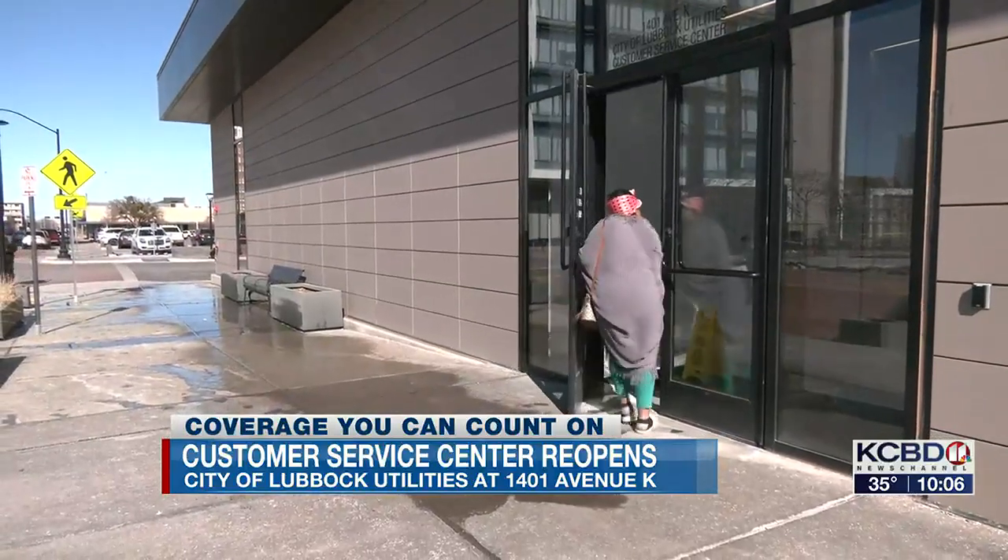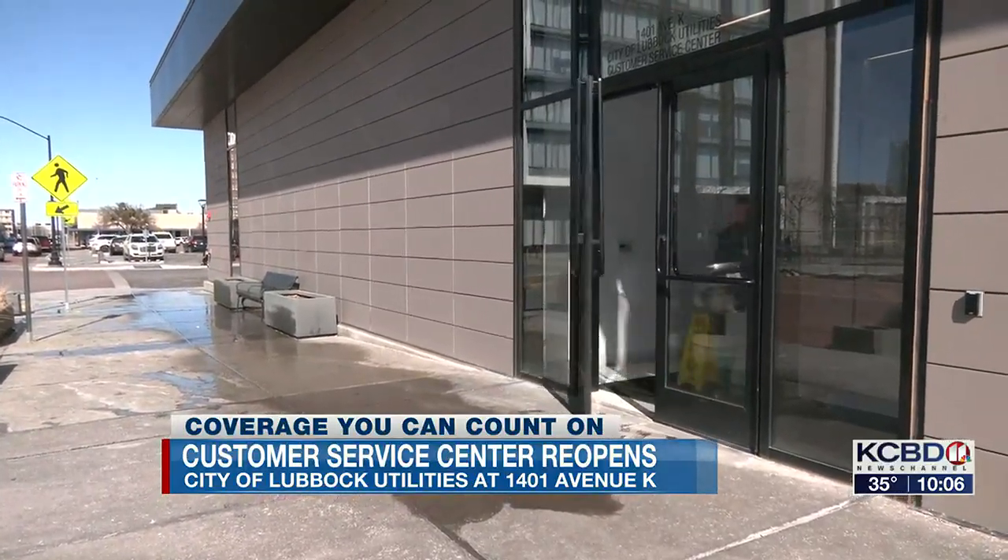Having business conducted over in the Citizens Tower lobby has worked just fine. It's been very, very efficient. But it's time for us to get back to where we were originally slated to be.